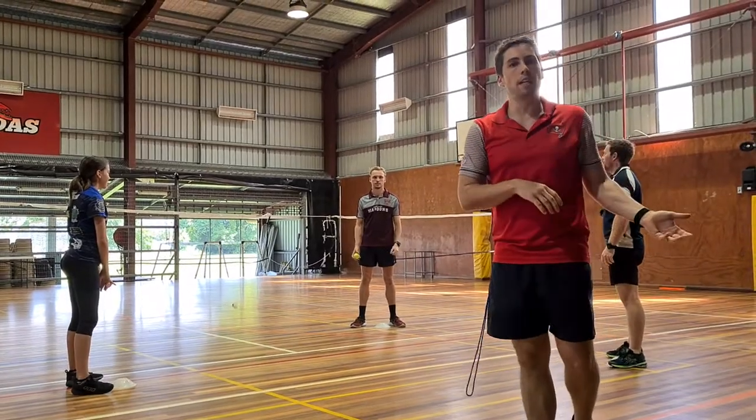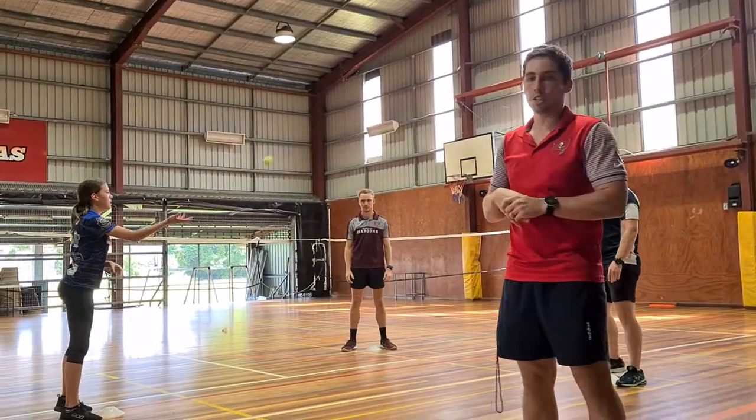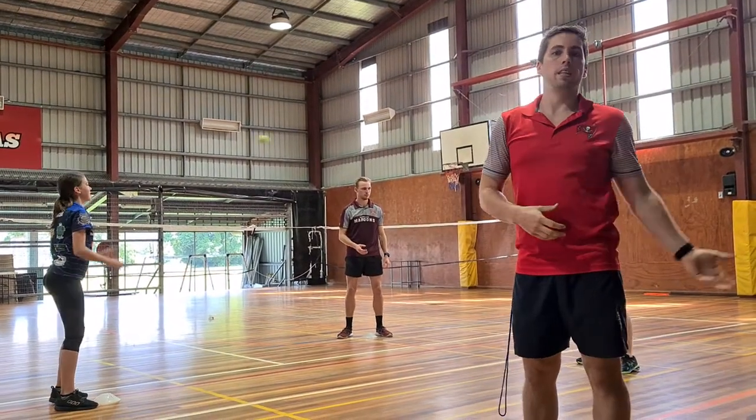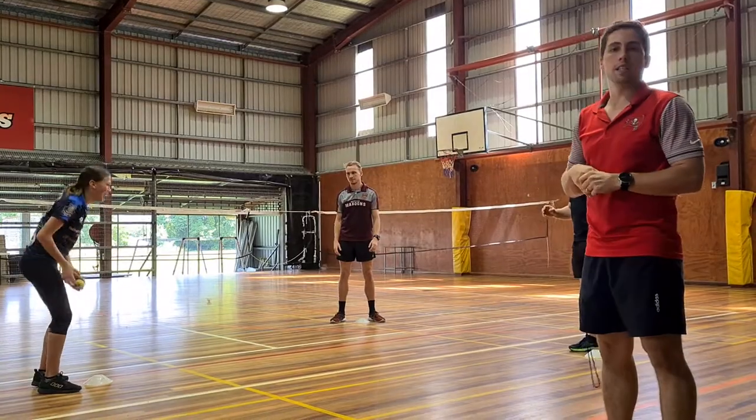Boys and girls, have a go. Once you get to 11, have another game and try to swap hands — catch with the other hand and throw with the other one than what you were playing with. That's Trigon, boys and girls. Thank you very much.